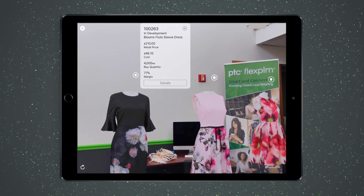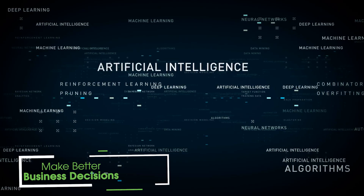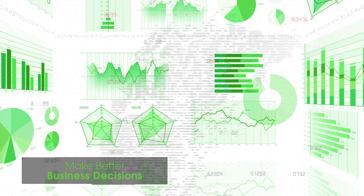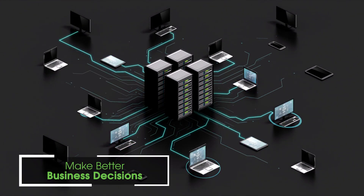It combines our best-in-class FlexPLM with an award-winning connectivity and machine learning platform, so you accelerate product development and gain insights from anywhere in your enterprise to drive better merchandising, design, and sourcing decisions.